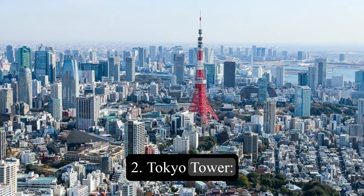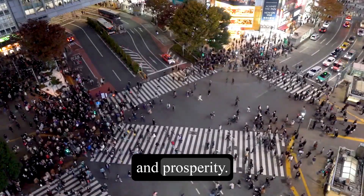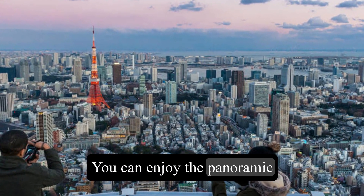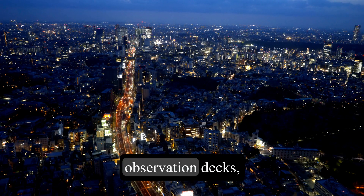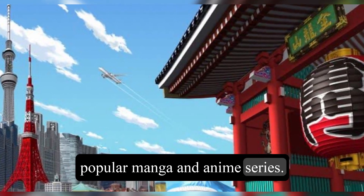2. Tokyo Tower. This is a famous landmark of Tokyo and a symbol of its modernity and prosperity. You can enjoy the panoramic views of the city from the observation decks, or visit the One Piece Tower, a theme park based on the popular manga and anime series.